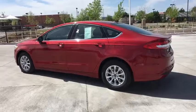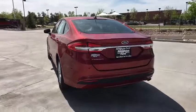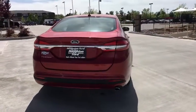Backup camera, keyless entry, power steering, driver lumbar, adjustable steering wheel, keyless start, cruise control, aluminum wheels, ABS four-wheel, four-wheel disc brakes.